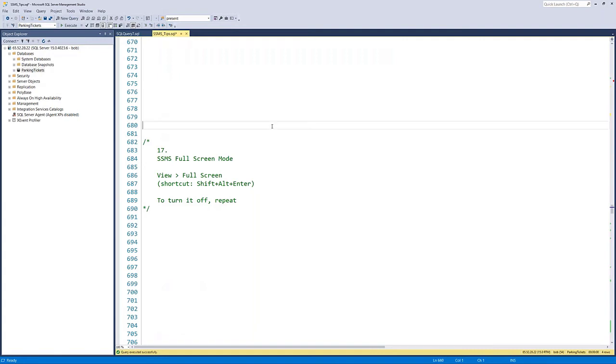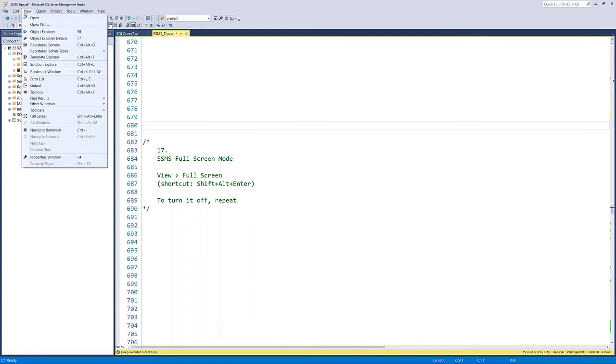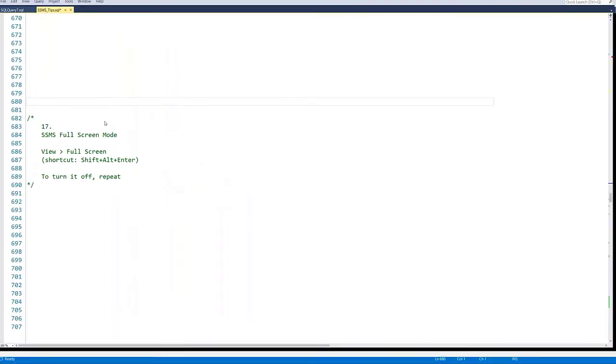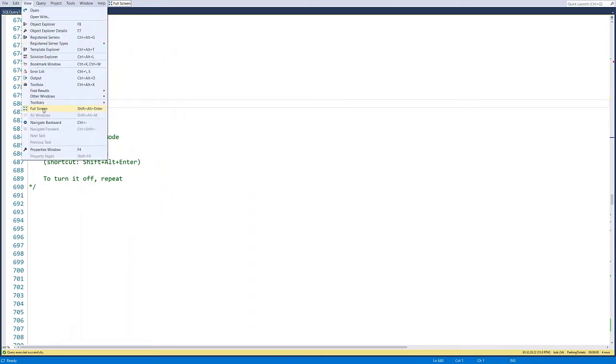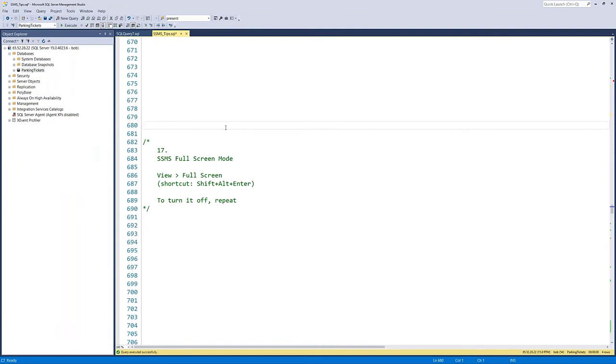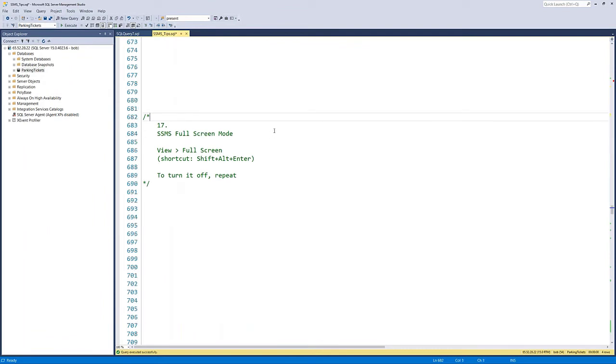Tip seventeen: full screen mode. While SSMS is already maximized on your monitor, full screen mode takes the text editor portion and makes that fill the entire screen. Go to View > Full Screen or press Shift-Alt-Enter. Click Full Screen again to return. This is great for presenting or when you want to remove everything else on screen and focus purely on the code.